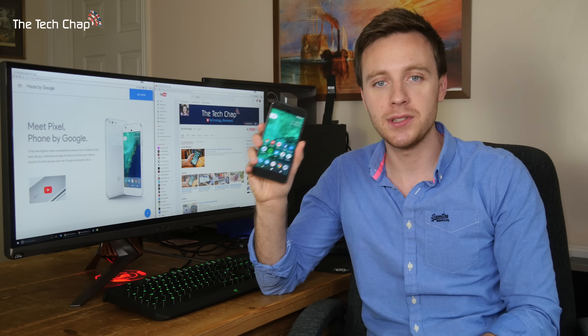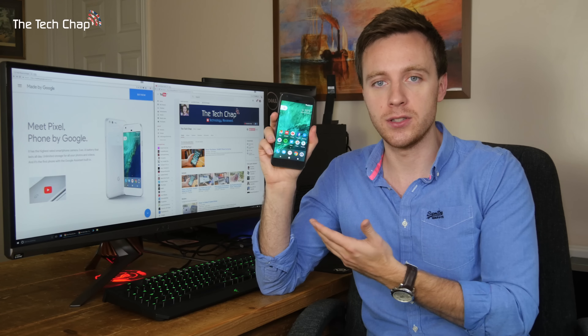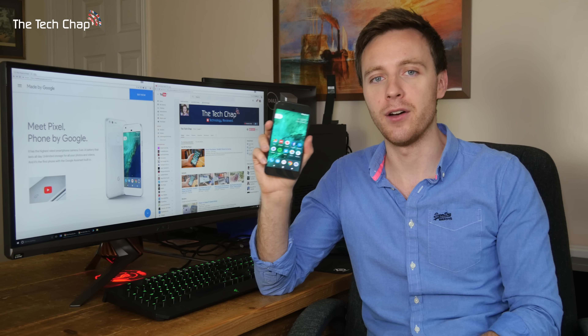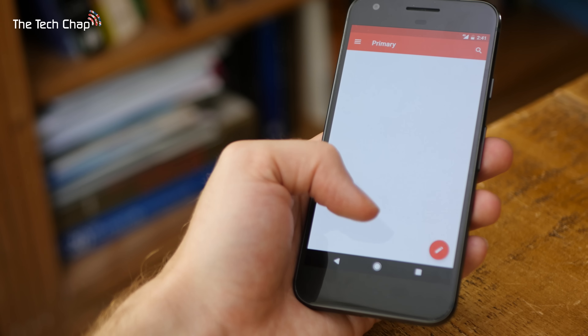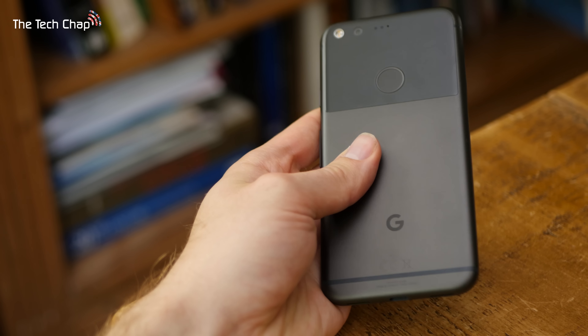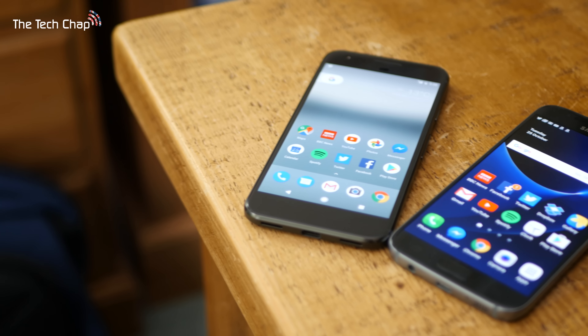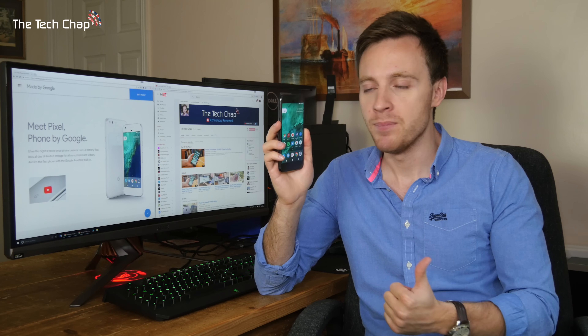You also get unlimited full-resolution backups of your photos and videos on Google Cloud forever, so you can probably get away with the 32GB model. In summary, the Pixel is not quite perfect and it is very expensive, but I honestly think this is the best all-round Android phone on the market right now. This really is the iPhone of Android — it's so fast, responsive, and easy to use. As a Galaxy S7 owner, I don't think it warrants an upgrade; I would miss the water resistance and slightly bigger screen, and the Pixel's on-screen buttons also take up some space. The S7 is also £100 cheaper, which makes it better value for money. But if I had an older phone and just wanted the best one right now, I would go for the Pixel.